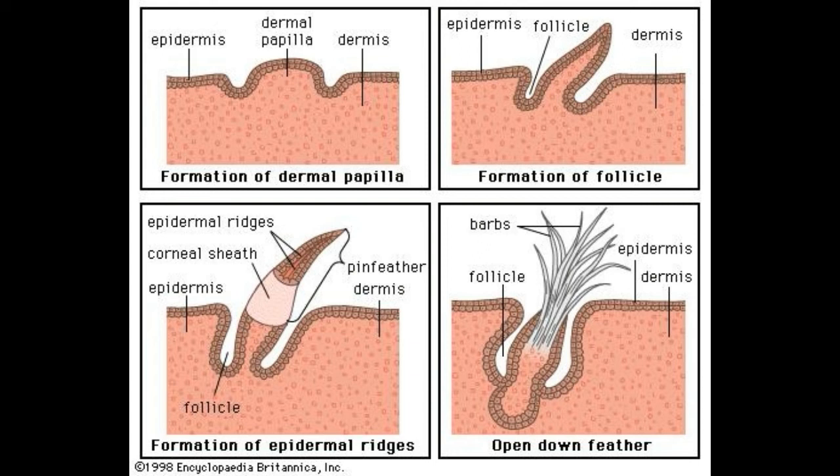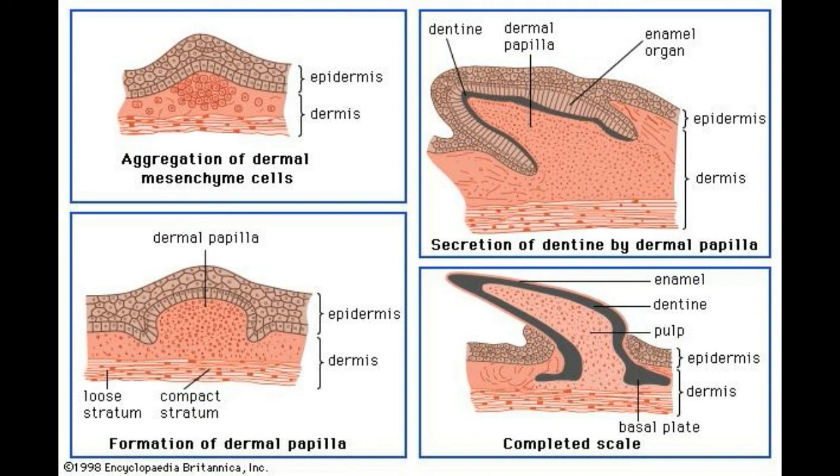Dermal papillae are important in the formation of hair follicles and are involved in the cycle of hair growth and shedding. A hair follicle is an indentation in the epidermis that sits right on top of a dermal papillae. In the case of a hair follicle, a dermal papillae is surrounded by what is called a hair matrix, which consists of epithelial cells and pigment producing cells that help form the hair itself as well as the root sheath the hair grows from. The access to the capillary blood vessel in the dermal papillae is vital for hair formation and growth.